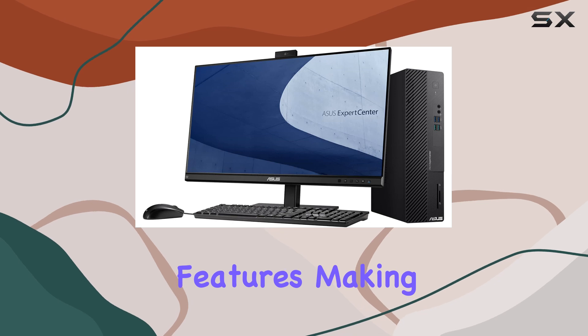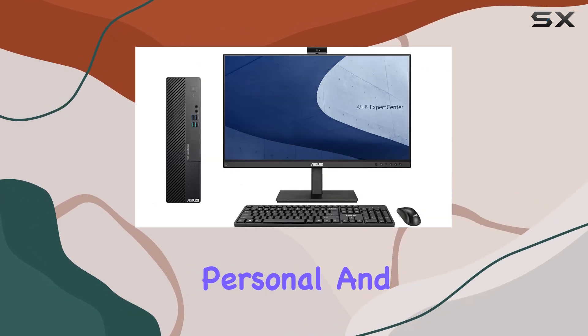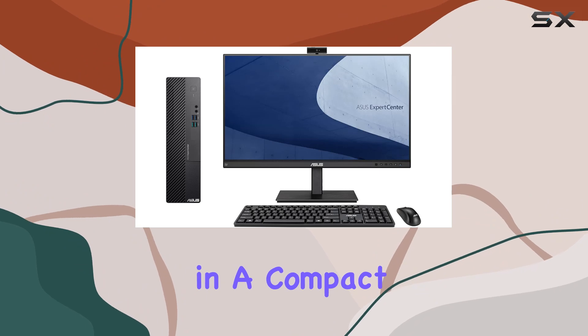Overall, the ASUS ExpertCenter D500SD small form factor desktop PC impresses with its performance, connectivity, and security features, making it an excellent choice for both personal and business users looking for power and efficiency in a compact package.